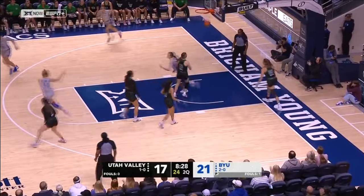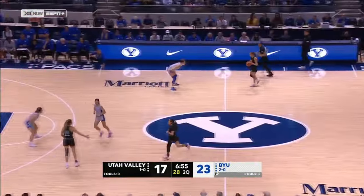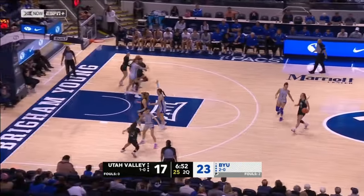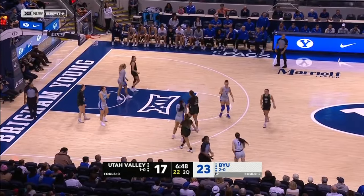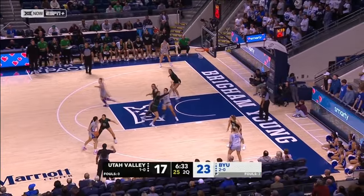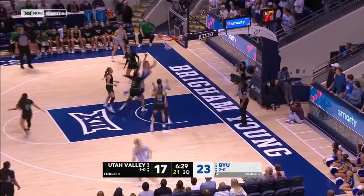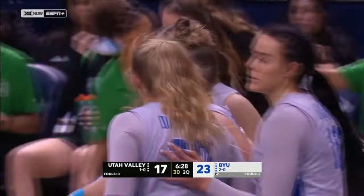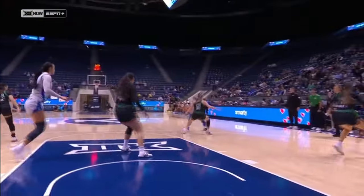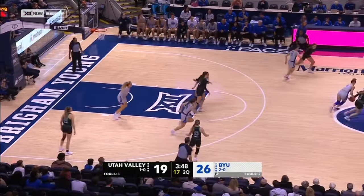Whiting with a nice entry pass once again into BYU transition offense. Before she can get the pass out, credit to the defense — they're rotating on the closeout, getting there and contesting, making her bobble the ball. Whiting with a tough shot inside. Watch the body control — she's going at Kaitu'u, she draws her third foul. BYU up by seven at 26-19.